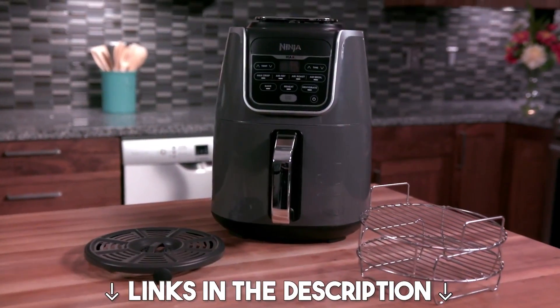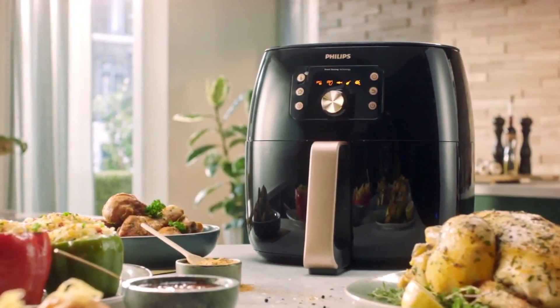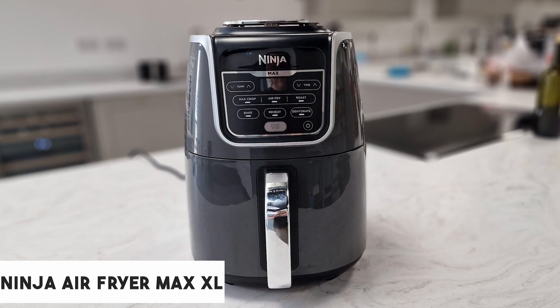I will leave links in the description — you can check them for more information and the latest price. A favorite pick is also included at the end of the video. Starting our list with the Ninja Air Fryer Max XL.